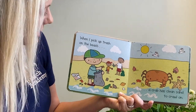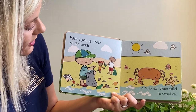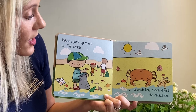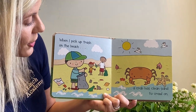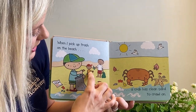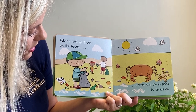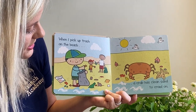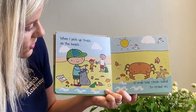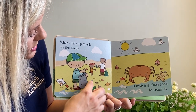When I pick up trash on the beach, a crab has clean sand to crawl on. I've noticed when I've gone to the beach that some people leave chips, aluminum cans, water bottles, and plastic. We want to make sure it doesn't go in the water. Three friends here are trying to clean up on the beach. We should be responsible and make sure litter goes back to the correct place — chips go in the trash and some things go in the recycle bin.